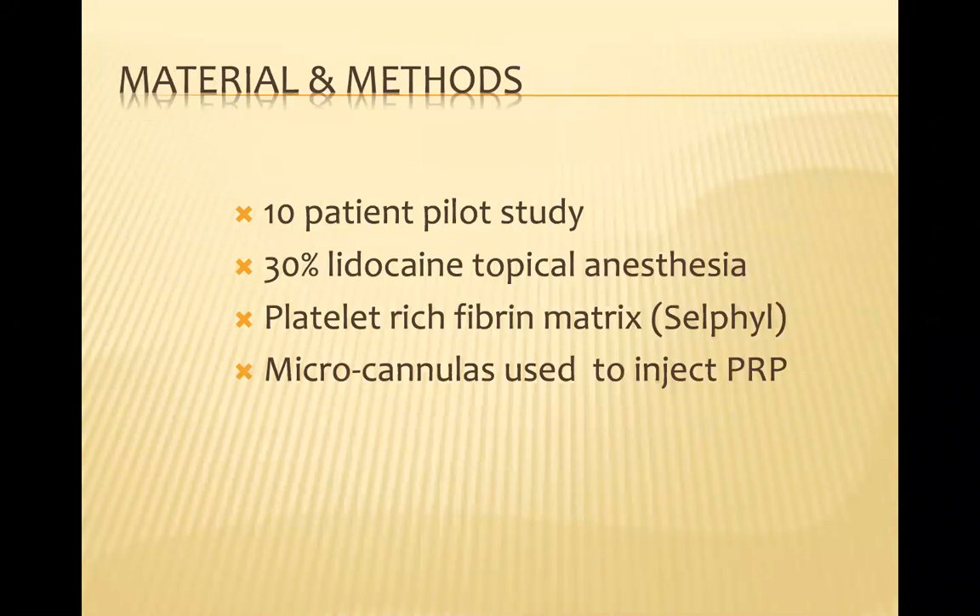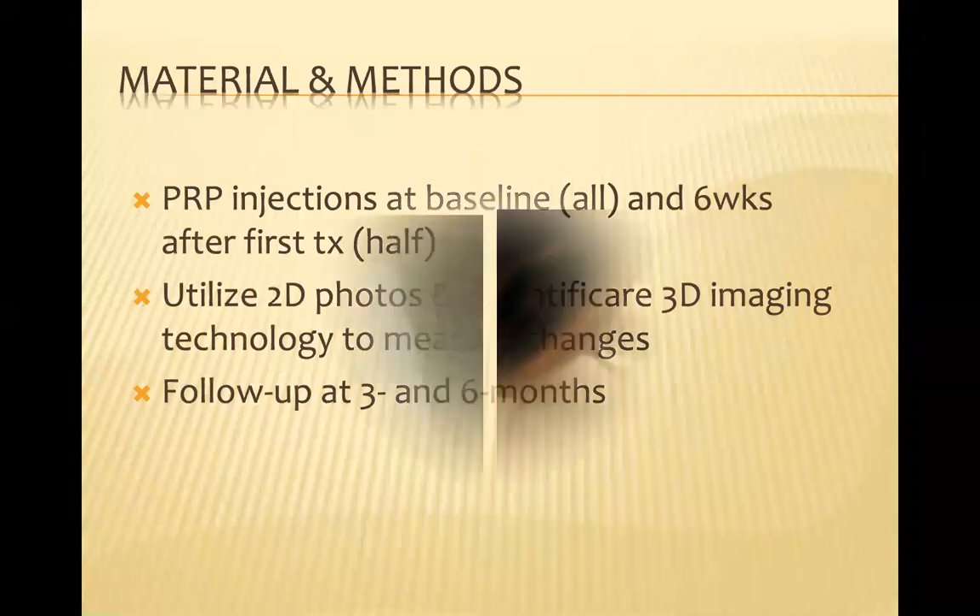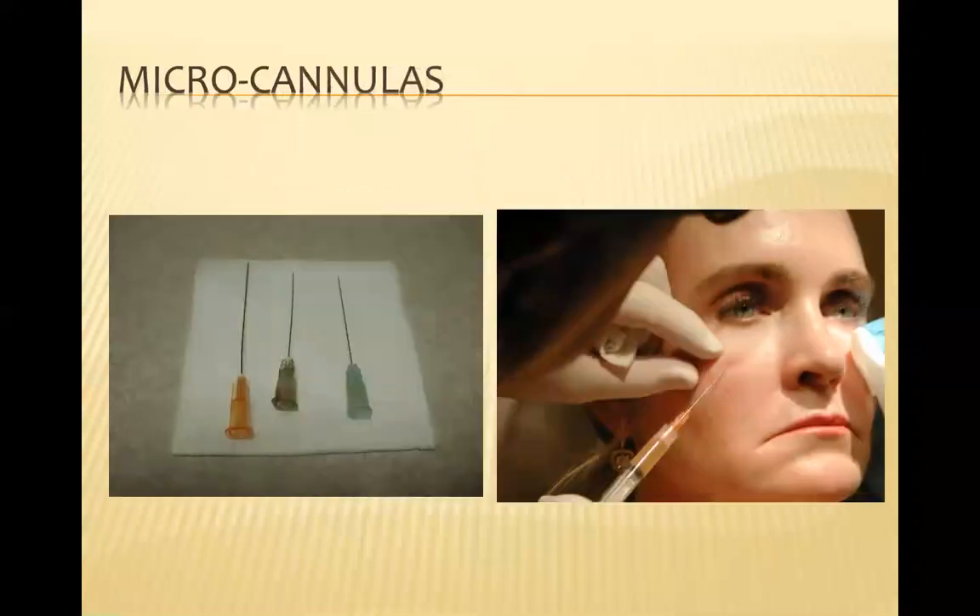This was a 10-patient pilot study. We used 30% lidocaine as topical anesthetic and then injected Cellfill into the areas with microcannulas. We did the PRP injections at baseline, then a second treatment at six weeks in about half of the subjects. We used regular digital photos as well as three-dimensional imaging using the Quantificare system, which is a great way to look at three-dimensional imaging. Follow-ups were done at three and six months.